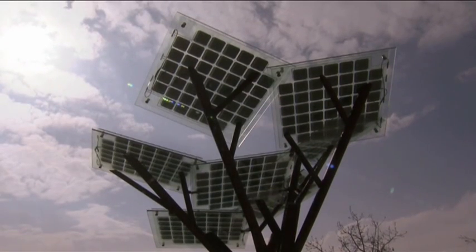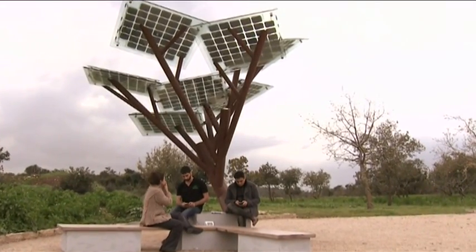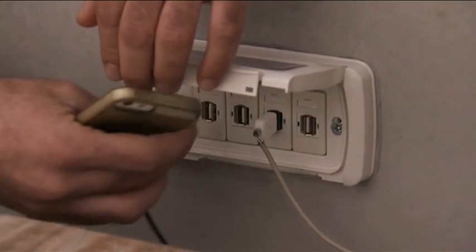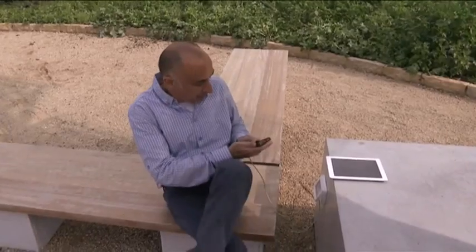Money may not grow on trees, but power can. Meet the eTree — a self-sufficient power station, if you will, that provides up to 7 kilowatts of energy every day, even on a gloomy winter one.